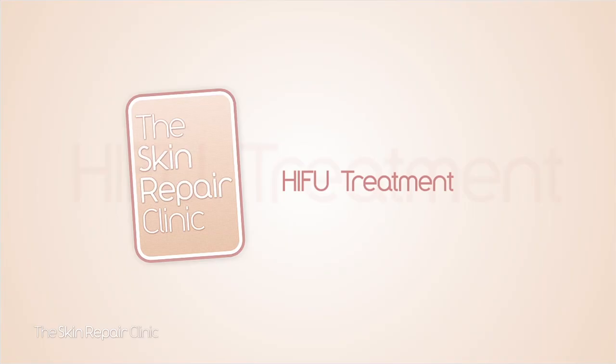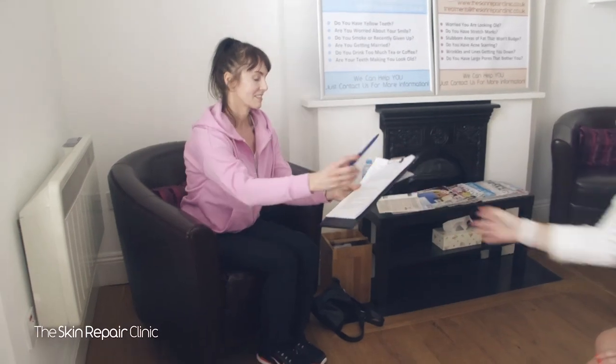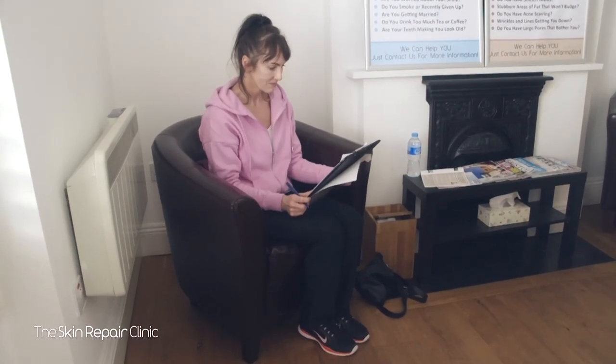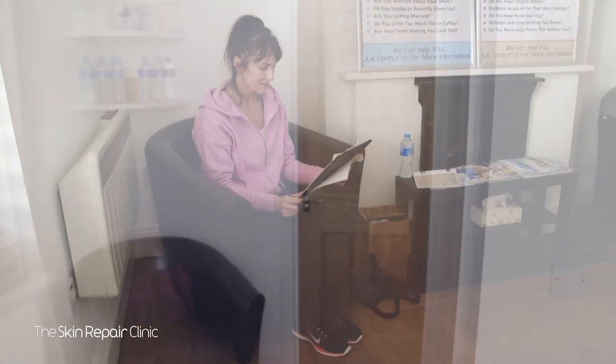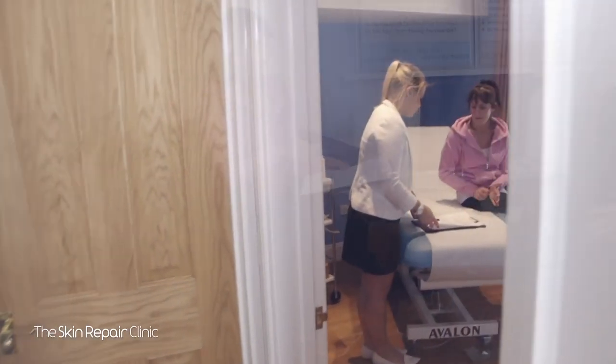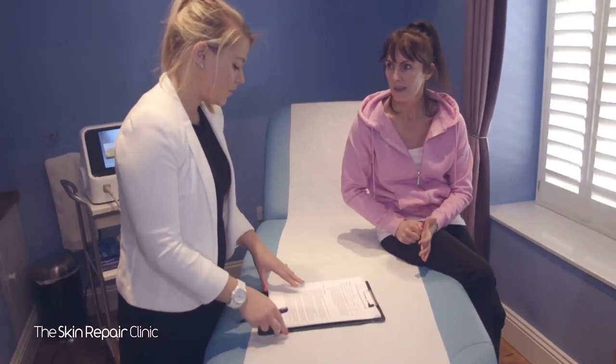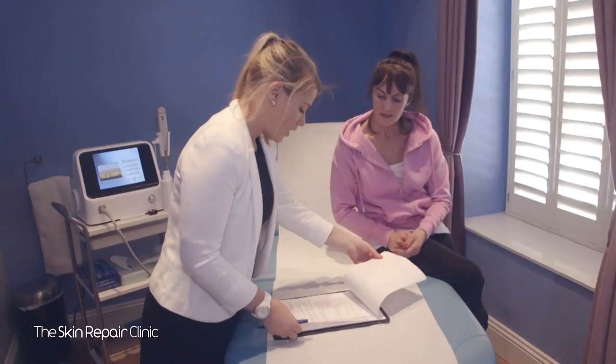Hello and welcome to the Skin Repair Clinic. Today we're going to be showing you a HIFU treatment in action. HIFU stands for High Intensity Focused Ultrasound — a safe, non-surgical ultrasound treatment that counteracts the effects of time and gravity on your skin. It's one of the only non-invasive treatments that actually lifts and tightens the skin.